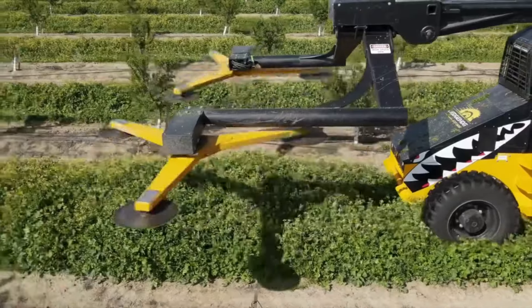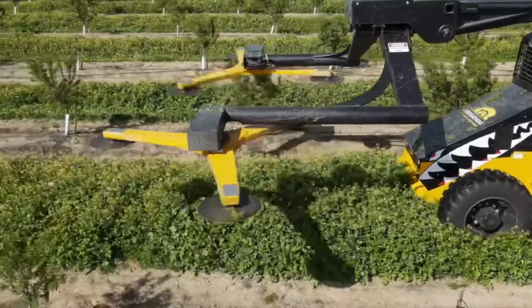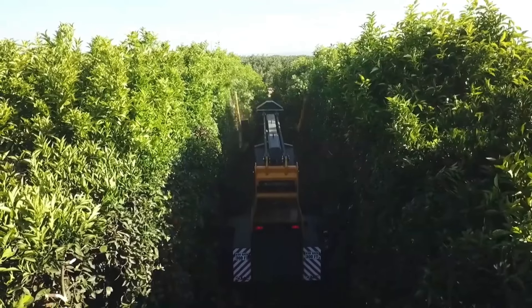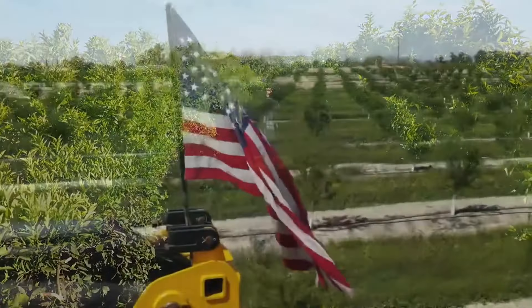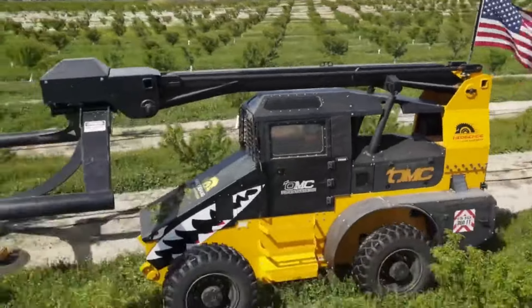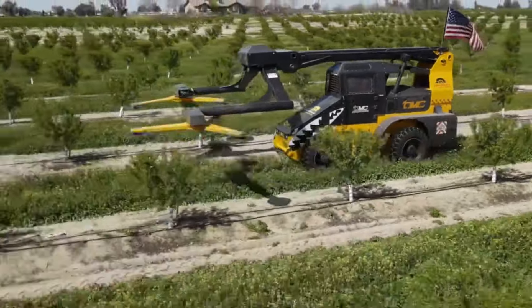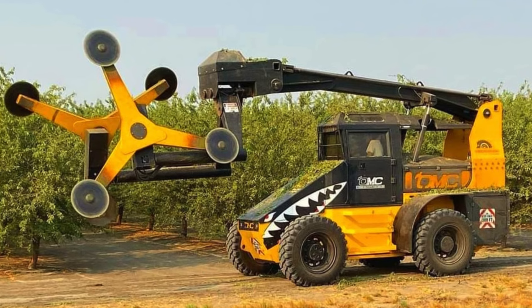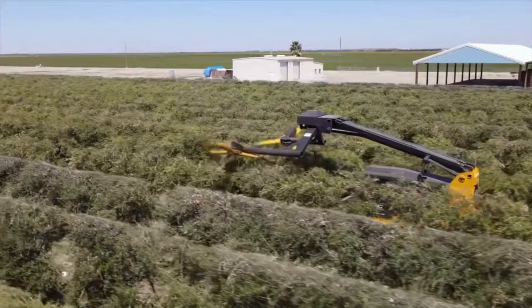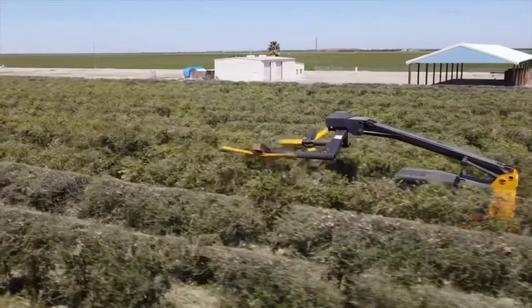Check out the shark-like print in front, showcasing the real power and cut force of this beast. The Hedgehog family of hedgers represents OMC's dedication to providing effective and durable orchard equipment, built in the Yuba City manufacturing plant. This machine features a robust 200 HP Cummins turbo diesel engine, meeting EPA Tier 4 and EU Stage V emissions requirements.